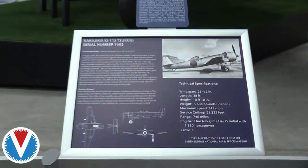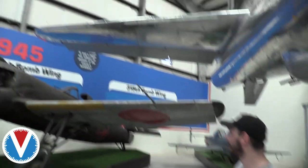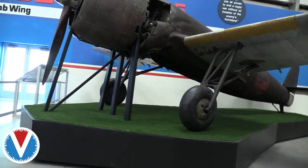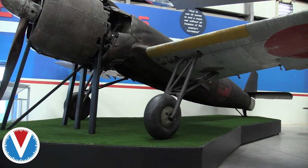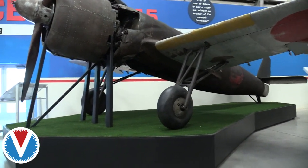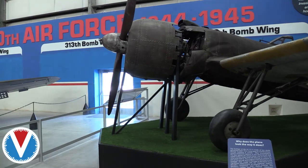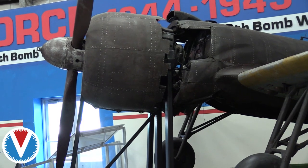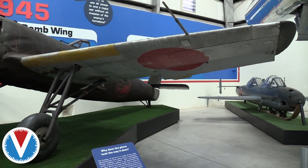This is a Nakajima K-115 Tsurugi, serial number 1002. The aircraft was made of low-grade galvanized steel and after many years in Smithsonian storage, conservators determined the best option for preservation was to leave the rust surface intact and not attempt to remove or treat it. The engine is not attached to the rest of the aircraft due to damage to the lower front fuselage that couldn't be repaired without significant replacement of original material. The horizontal and vertical stabilizers have been replaced with replicas to make the aircraft appear externally complete.